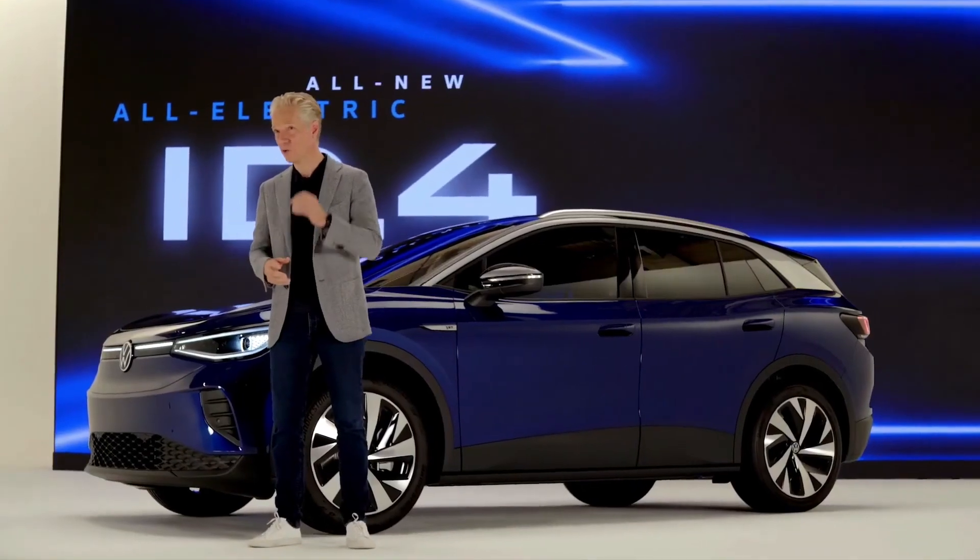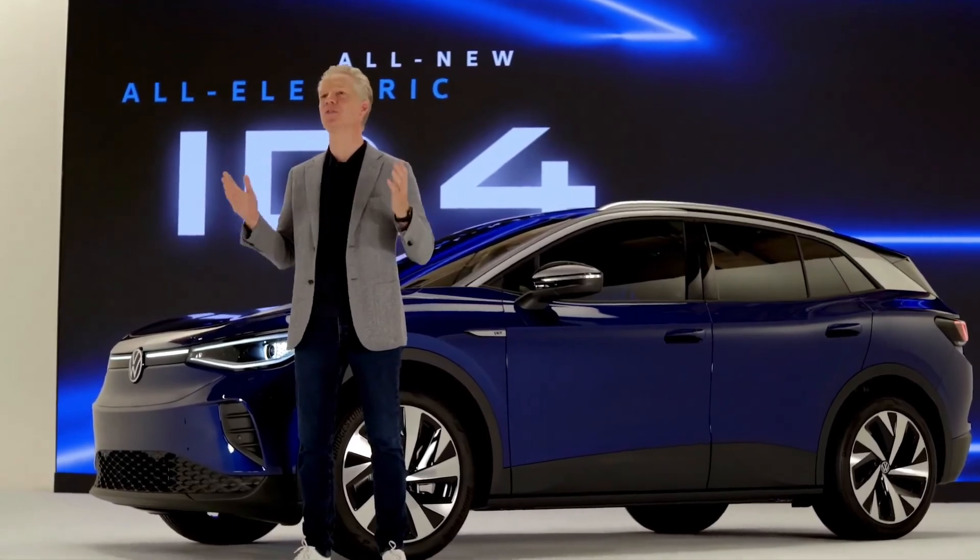Once again, ready to meet the moment, mobilize the masses, and point the way forward. This is the most important launch for Volkswagen since the Beetle. We're still thinking small, but not too small to drive bigger — for our customers, for our company, and for everything we have in common. Thank you again for joining me and joining Volkswagen today.